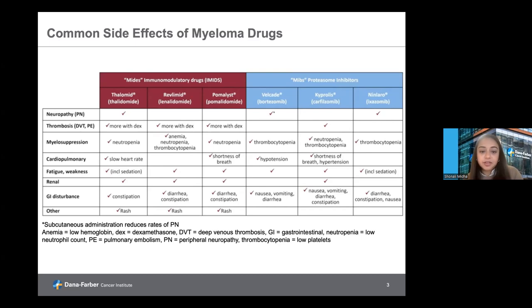Some IMIDs can cause cardiopulmonary side effects, whether it's an effect on the heart rate or lung function. Very commonly we see fatigue or weakness with this drug class. These medications are cleared from the system by the kidneys, so kidney dysfunction is something to keep in mind. In terms of GI side effects, they can cause diarrhea or constipation, more commonly diarrhea, which can be managed outpatient in most cases. This drug class can also cause skin findings such as a rash, most of the times treatable with topical or over-the-counter regimens.